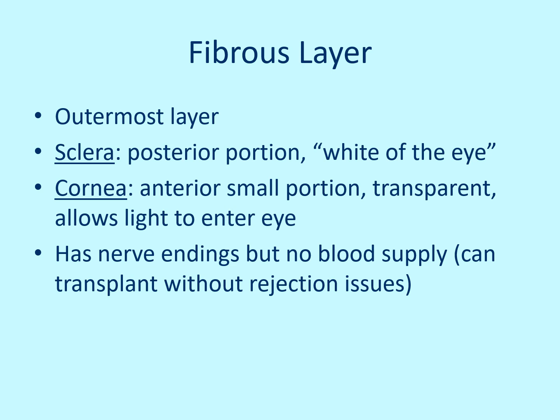Looking at the three layers: the fibrous layer is the outermost. The sclera is the posterior portion — that's the white of the eye. The cornea is a small transparent portion in front that allows light to pass through. The cornea has nerve endings but no blood supply, so you can have a cornea transplant without rejection issues. Because of those nerve endings, you can feel things on the cornea — like an eyelash — so be careful not to scratch it.